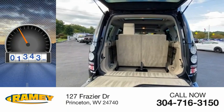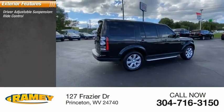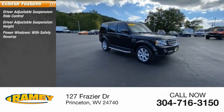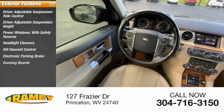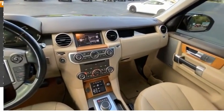This vehicle has less than 60,000 miles. Here are some of this vehicle's great options: driver adjustable suspension ride control and height, power windows with safety reverse, headlight cleaners, hill descent control, electronic parking brake, running boards, traction control, stability control, and roll stability control.